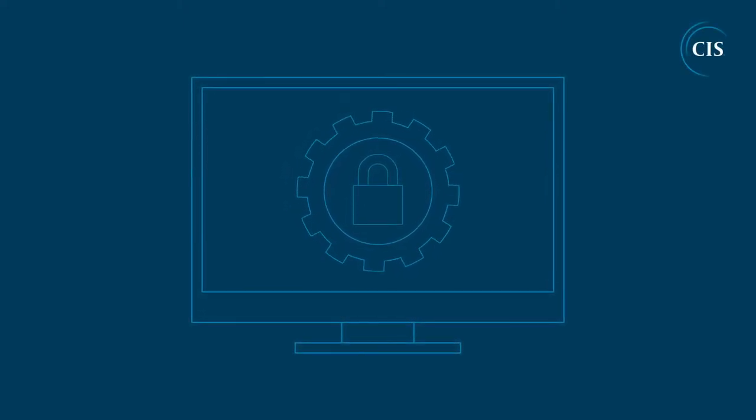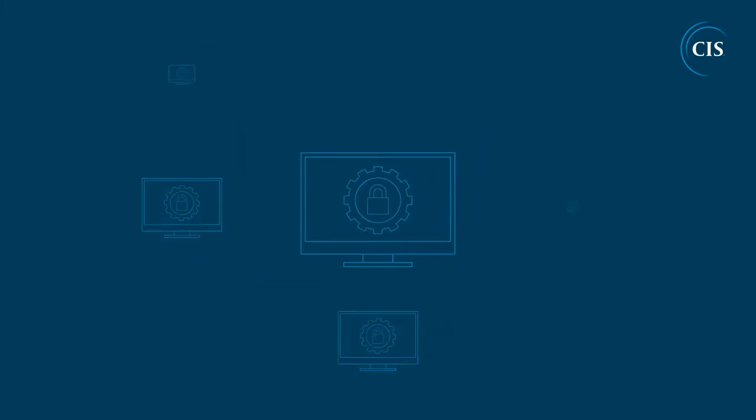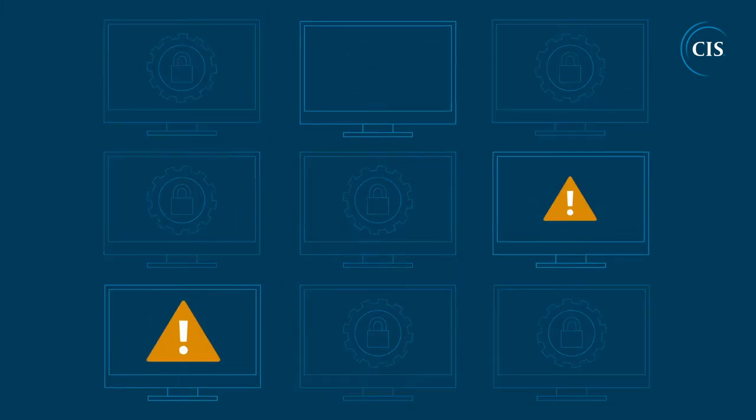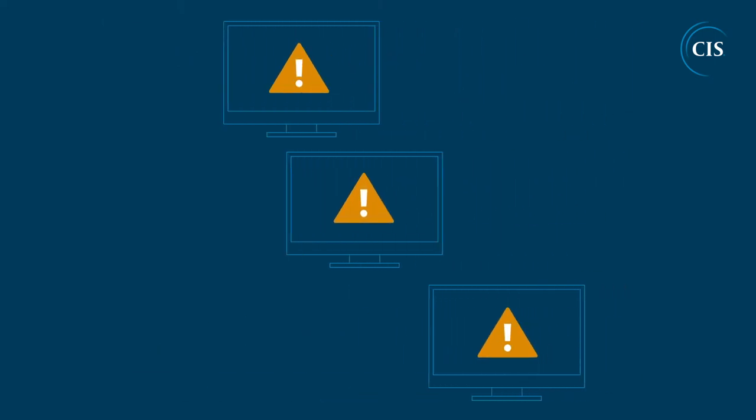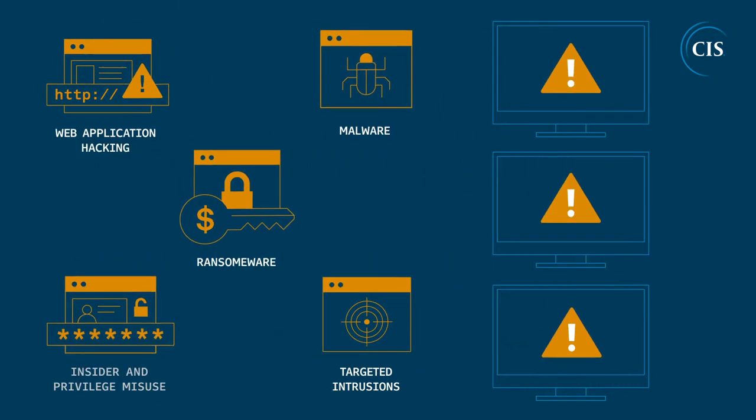Maintaining secure configurations for a few devices doesn't take a lot of time. But as your environment grows, it becomes increasingly more difficult to assess, visualize, and remediate. Systems can drift out of compliance and expand your attack surface.